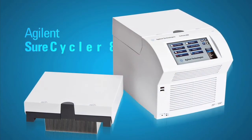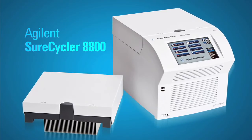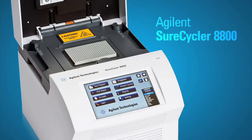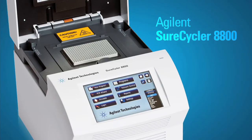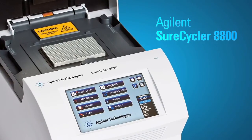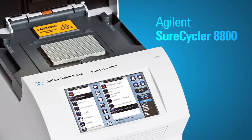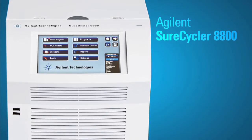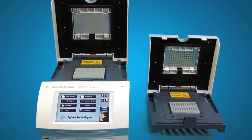Choosing the right thermal cycler has never been easier with Agilent's SureCycler 8800. Whether you're a lab manager or a researcher, previously you may have had to choose between the features and functionality of different PCR systems. Now Agilent provides the easiest solution for your PCR needs with the SureCycler 8800.